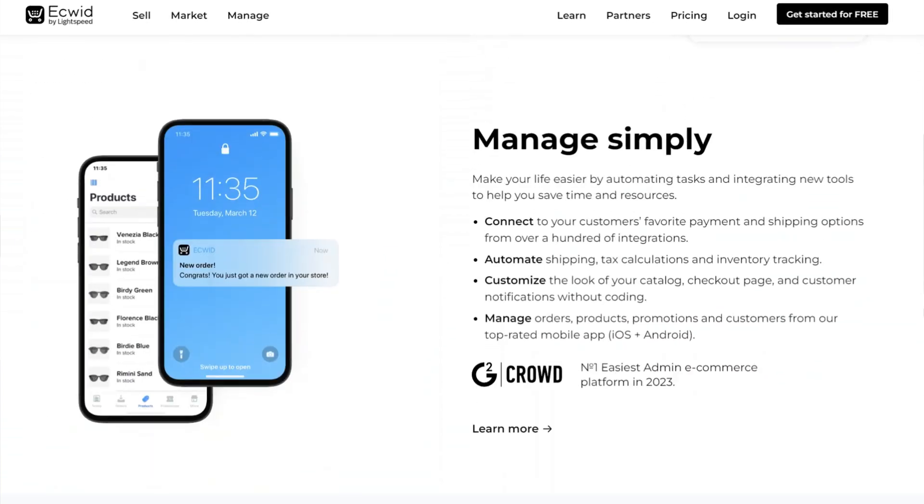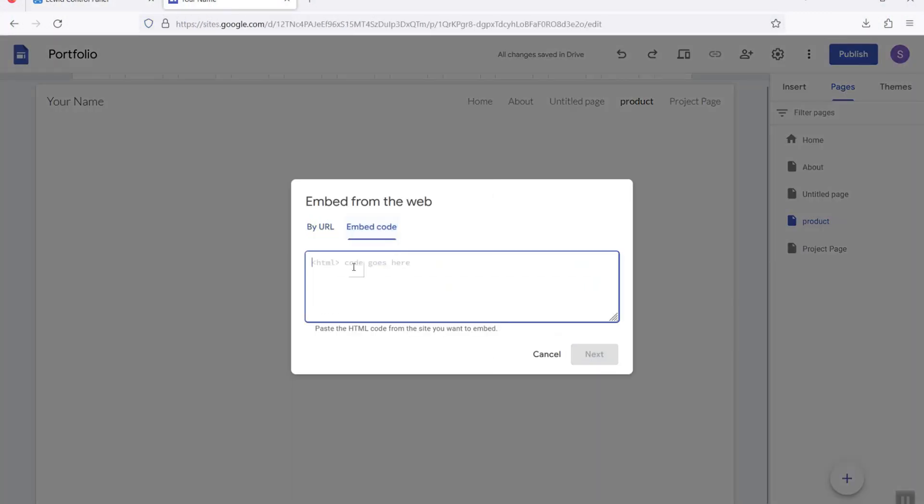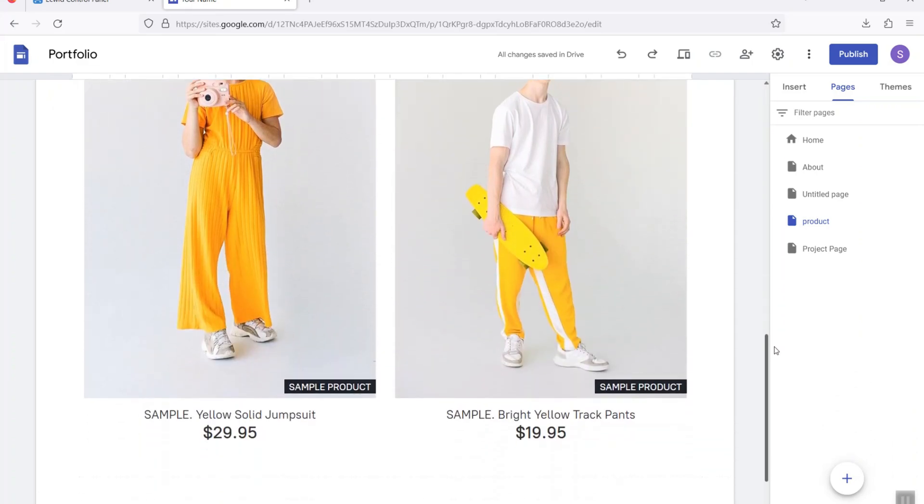The first platform I recommend for adding an online store to your Google Site is Ecwid. Ecwid stands for e-commerce widget and it's now a full-service e-commerce website builder similar to Shopify. One really useful thing about Ecwid is that you can embed your storefront on other websites like WordPress, Wix, Squarespace, and Google Sites. With Ecwid, you get a completely free forever plan where you can have five products — physical products or digital downloads. You just sign up, create your account, add your products, and then embed the HTML code for your storefront within a dedicated store page on your Google Site.